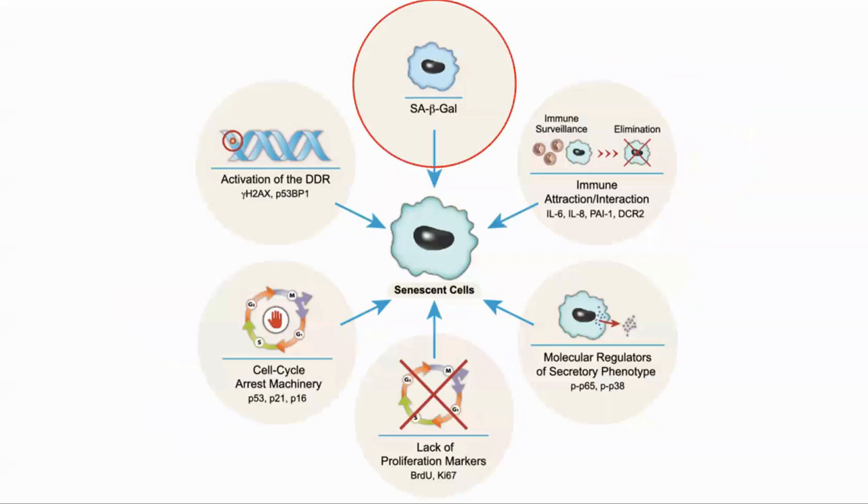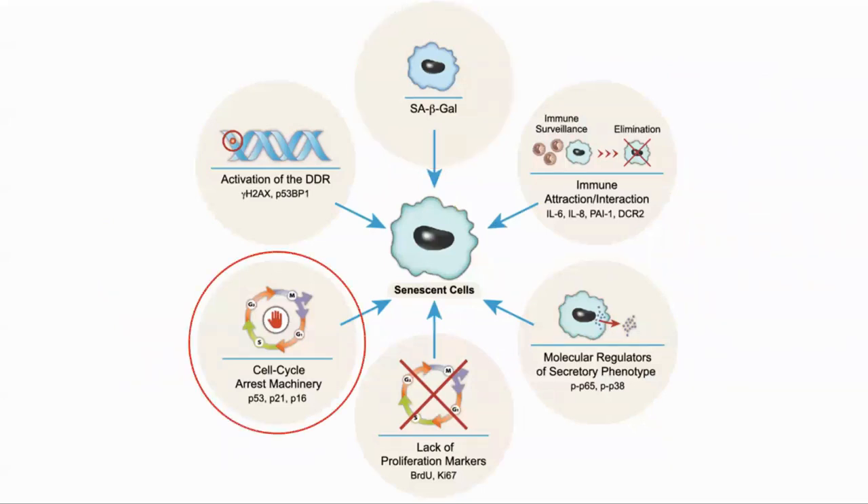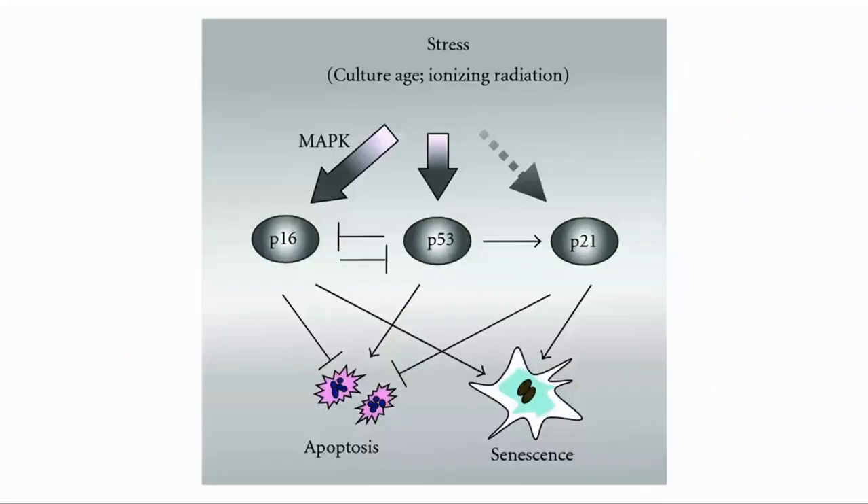One of the classic ways is to look for SA-beta-gal. Another is to look for P21. P21 is a protein which is associated with cell cycle arrest and with driving cells to senescence. It is therefore a marker for senescence, though it can also be expressed elsewhere and so is not perfect.